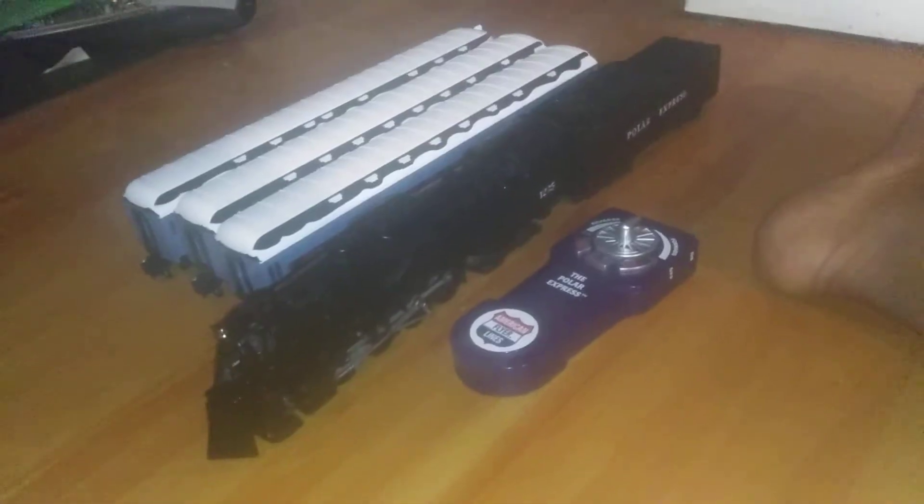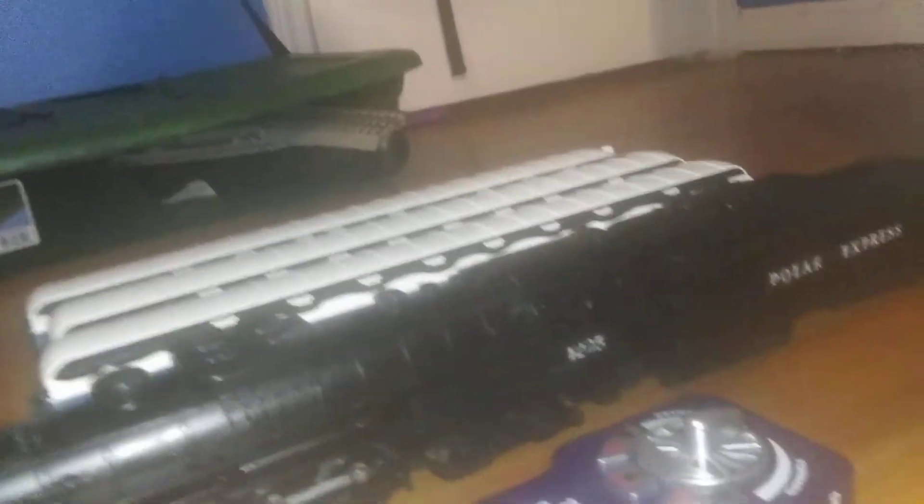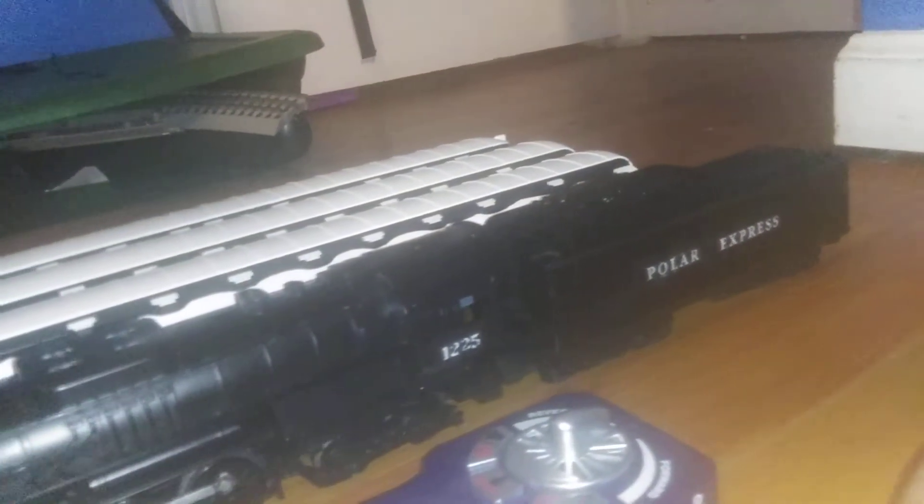Here's my American Flyer collection. I got this American Flyer Polar Express back in July and it runs pretty well. I did do some updates — I took the water heater off and I also redid the numbering and lettering on the engine to make it more realistic. The set also comes with a remote and three passenger cars: the hot chocolate car, passenger car, and observation car.